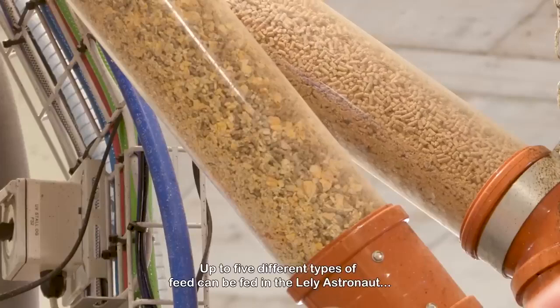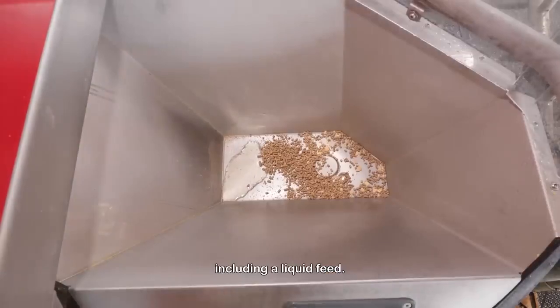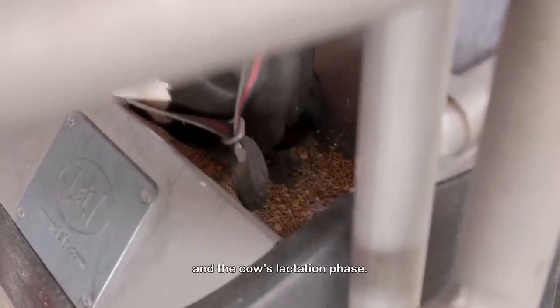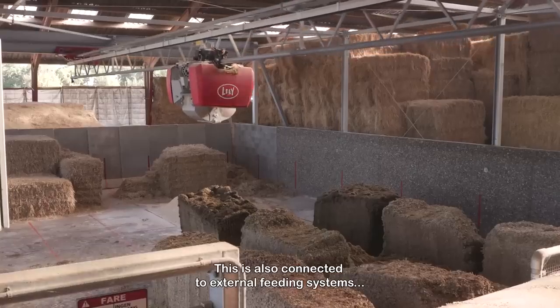Up to five different types of feed can be fed, including a liquid feed. The rationing is determined by the milk production and the cow's lactation phase. This is also connected to external feeding systems.